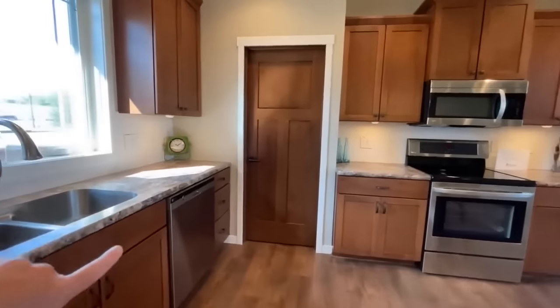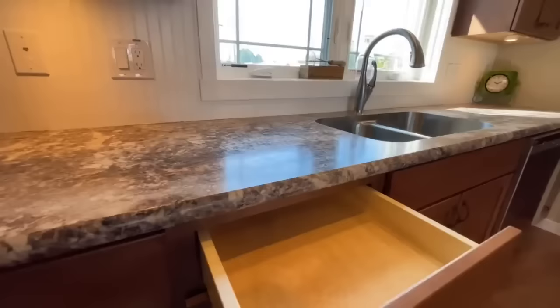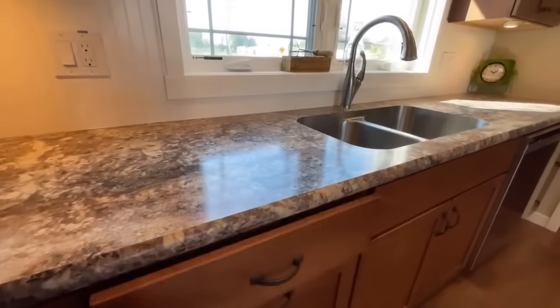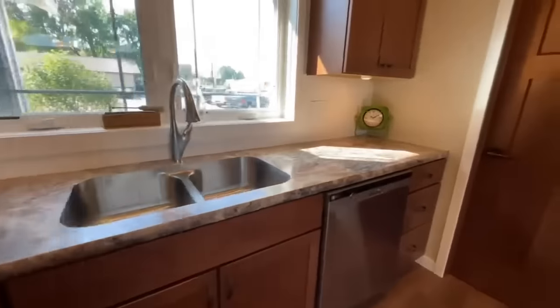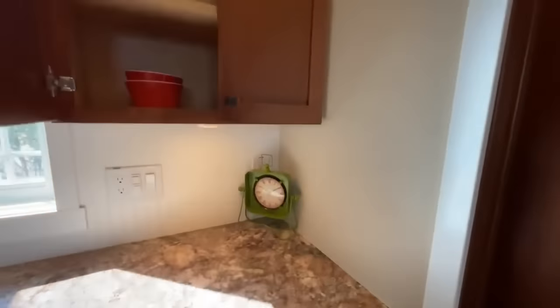You do have your dishwasher right here. The drawers are again soft close. You have a stainless dishwasher, plenty of cabinets, and then you do have a pantry.